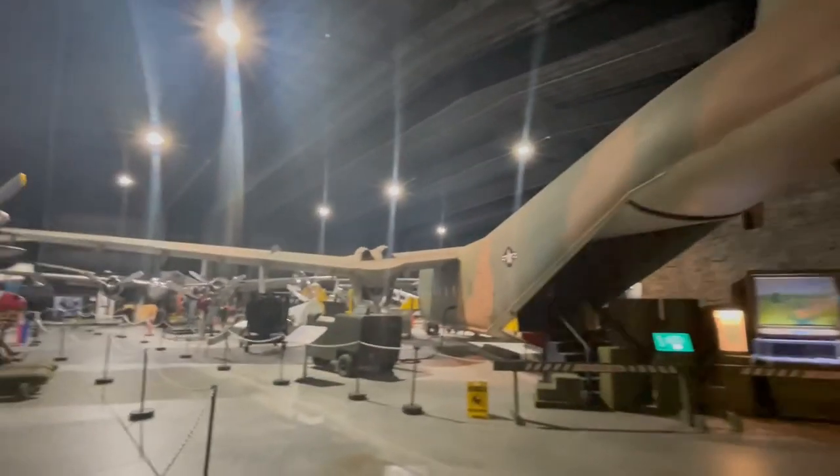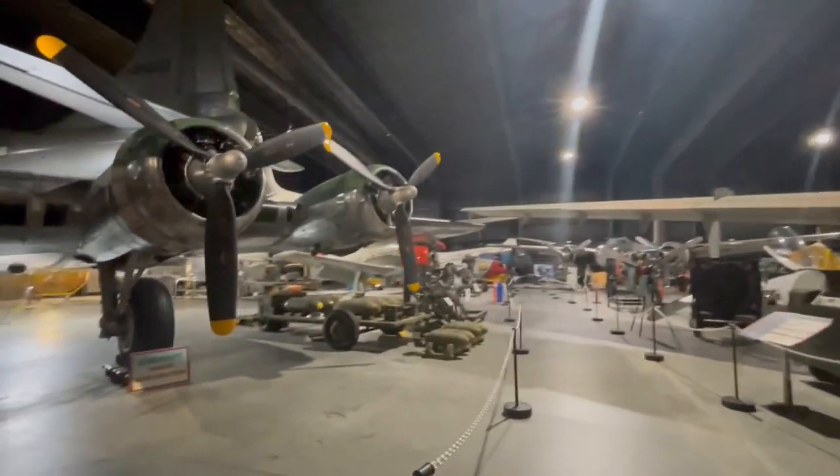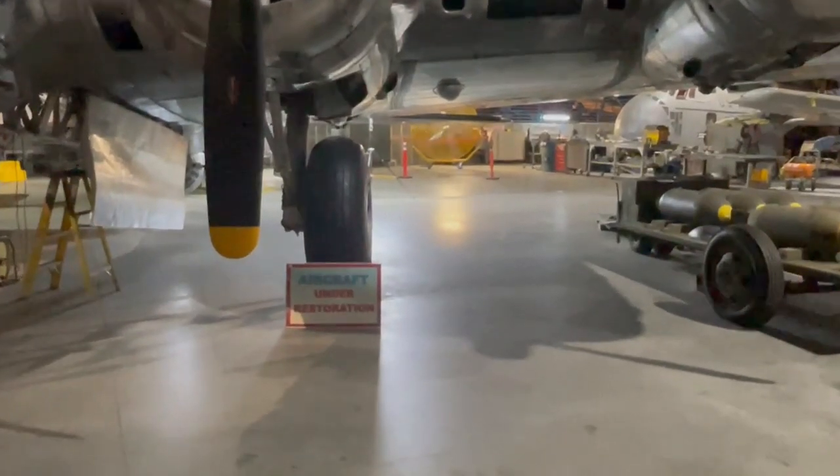It's kind of amazing — there are four hangars full of exhibits. Well, three hangars, one building, full of exhibits. I'm going to film the B-17 on the way out. As you can see, it is under restoration.